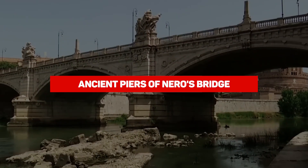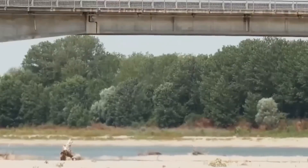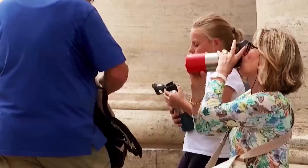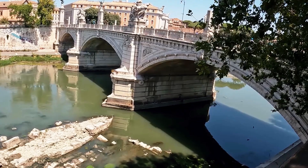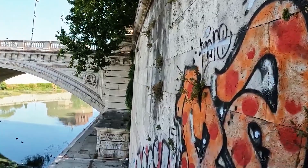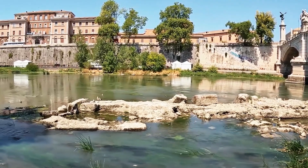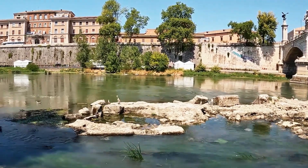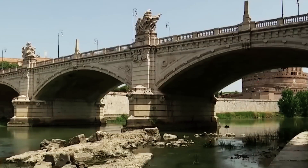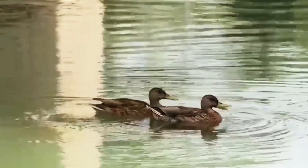Back in 2022, Italy was grappling with its most severe drought in seven decades, and that arid spell unveiled a remarkable relic of ancient times. The Piers of Nero's Bridge, which once served as a passage for Roman emperors, have reemerged from the depths of the Tiber River thanks to the low water levels. Situated close to the Vittorio Emanuele Bridge near the Vatican, two of the bridge's piers have been visible for much of the summer, now standing as moss-covered rocks often occupied by sunbathing seagulls.